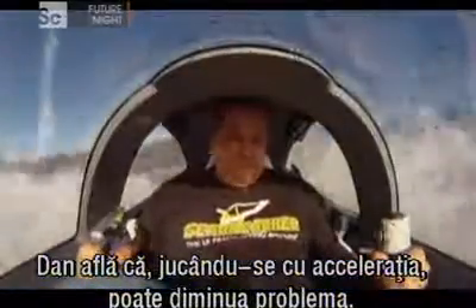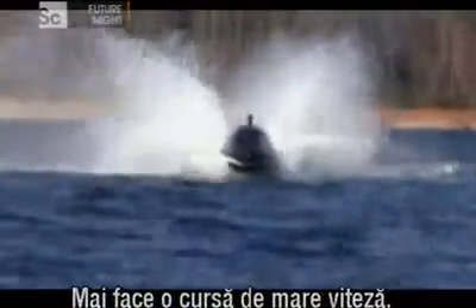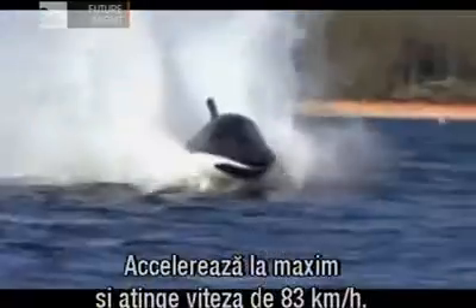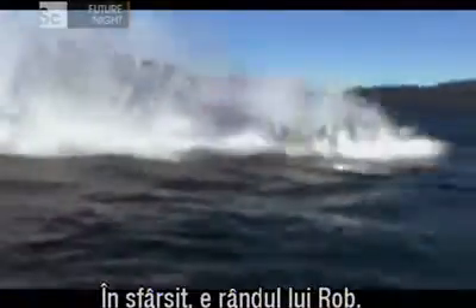Dan discovers that by working the throttle, he's able to minimize the problem. He makes one more high-speed run. If he breaks it before I get a turn, I'm going to be really mad. He goes flat out and hits 83 kilometers per hour.